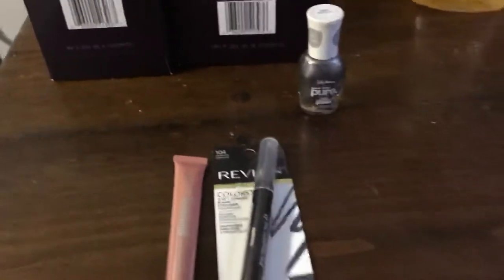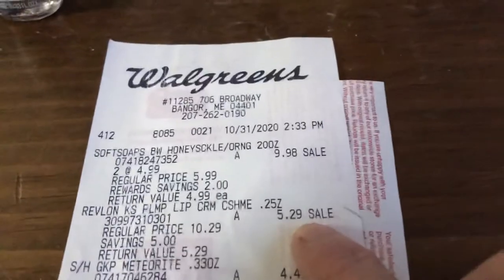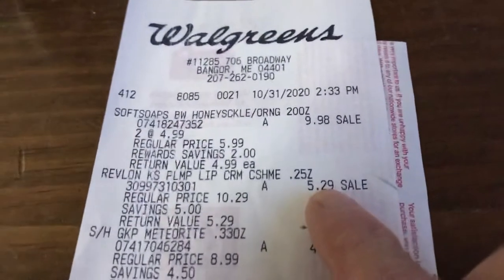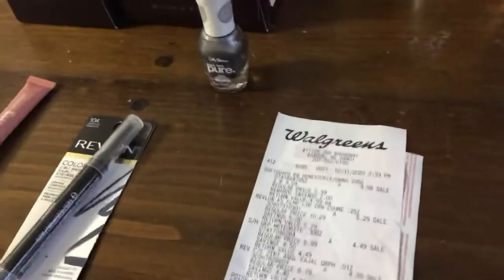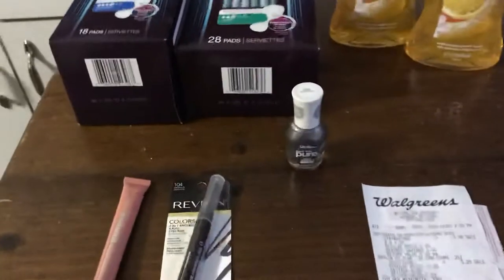The Revlon — this week when you buy two products, you will get back a $7 register reward. The first Revlon is a lip product that was on clearance for $5.29 — this little one right here. Then I got this Color Burst lip also for $5.29, and this Color Burst eyeliner — I had a $2 or $3 coupon for that but it didn't come off — that was $4.39. So the total of the $4.39 and $5.29 is $9.68; you get back $7, making it $2.68 for two.